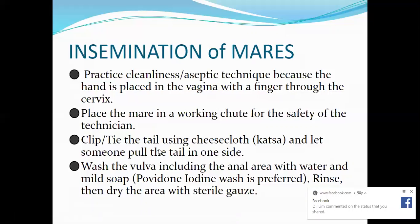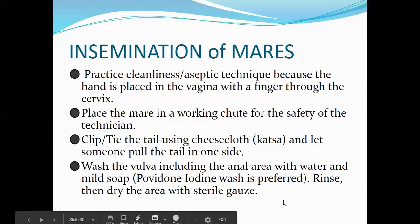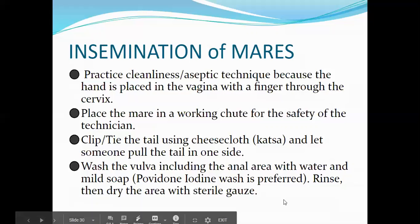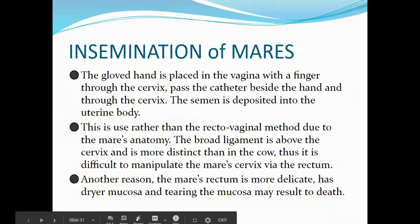Wash the vulva including the anal area with water and mild soap — povidone-iodine wash is preferred — then rinse and dry the area with sterile gauze. The gloved hand is placed in the vagina with a finger through the cervix, the catheter is passed beside the hand and through the cervix, and semen is deposited into the uterine body.